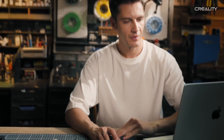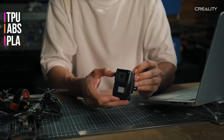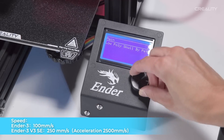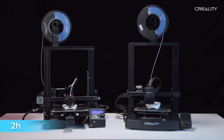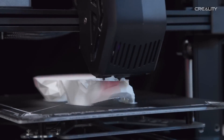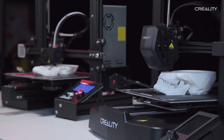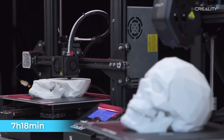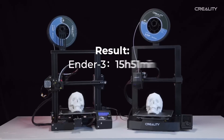The Ender 3 V3 SE is seamlessly integrated with Creality's proprietary slicer, Creality Print, ensuring a user-friendly experience. Even beginners can confidently work with various materials including TPU, ABS, and PLA, thanks to the Sprite extruder. Print speeds of up to 250mm/s for PLA are achievable, though Creality recommends 180mm/s for optimal balance between speed and quality. In summary, the Creality Ender 3 V3 SE simplifies creativity with user-friendly features, structural stability, and impressive speed — a valuable addition to any creative workspace.